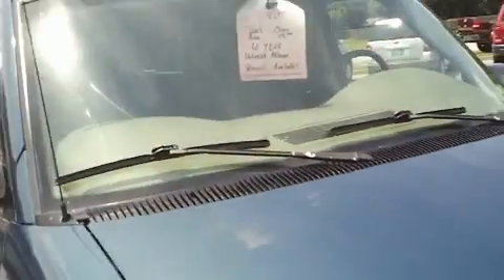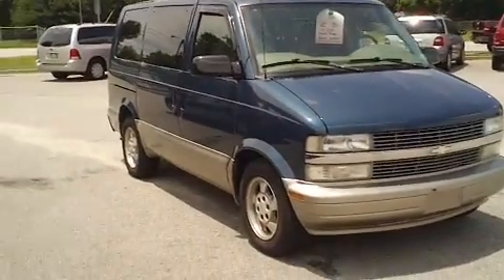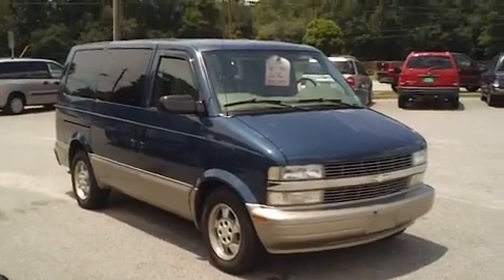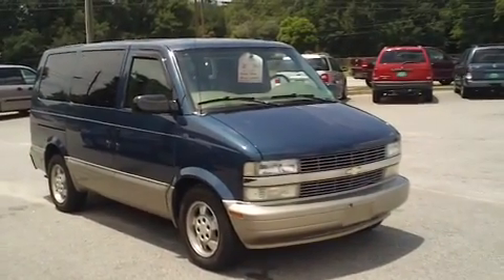So again, it's a 2003 Chevrolet Astro van here at Payday Auto Sales. If you have an interest in this vehicle, I encourage you to call and speak with Jason. Jason is the sales manager — he'll do what he can to make a great deal on it. The number to call is 803-934-0434.